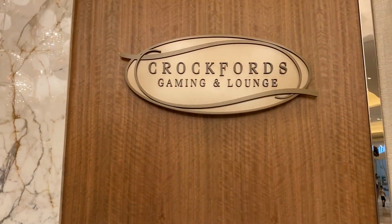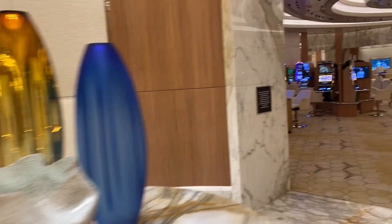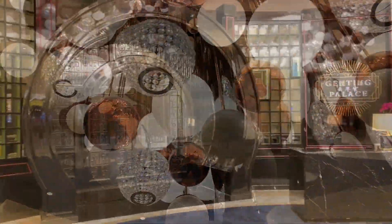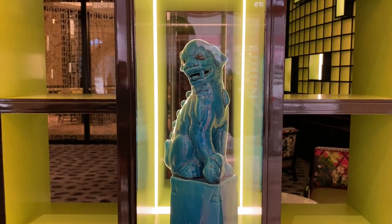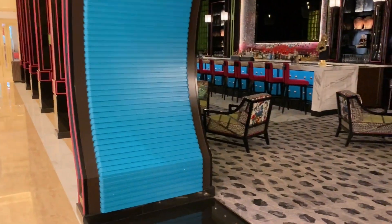I just had to check this out for myself. Yep, that's real Marvel. Wow, wow, wow — impressive stuff inside.